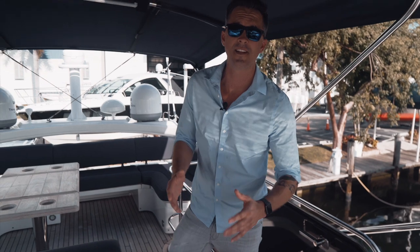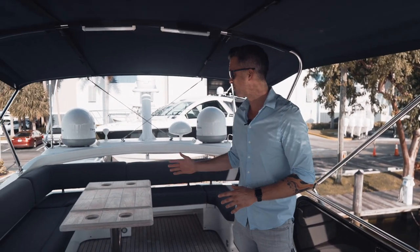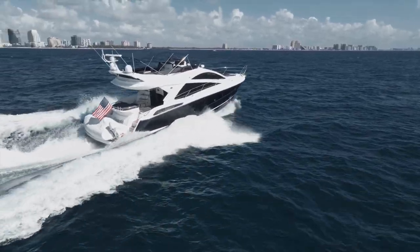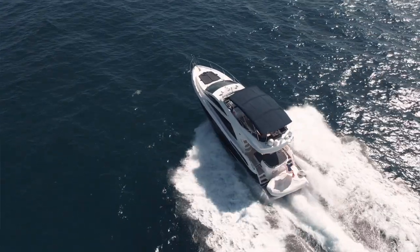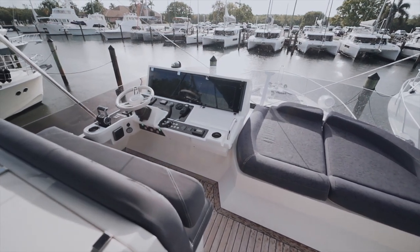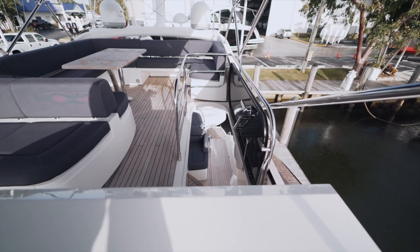Up here on the flybridge, because it was extended aft, it allows for much more space for seating for you and your guests to enjoy the views while underway or anchored in a cozy cove in the Exumas. Another feature is the helm has been moved from the starboard side to the port side so the operator can actually look down the stairway and have a visual of the stern more clearly when docking.